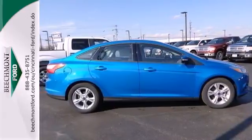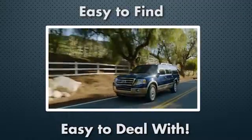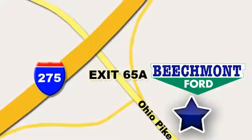Come take a look. Beechmont Ford — we're a friend in the community. Stop in today. We're easy to find, easy to deal with. Off of I-275 at 65A Beechmont Avenue.